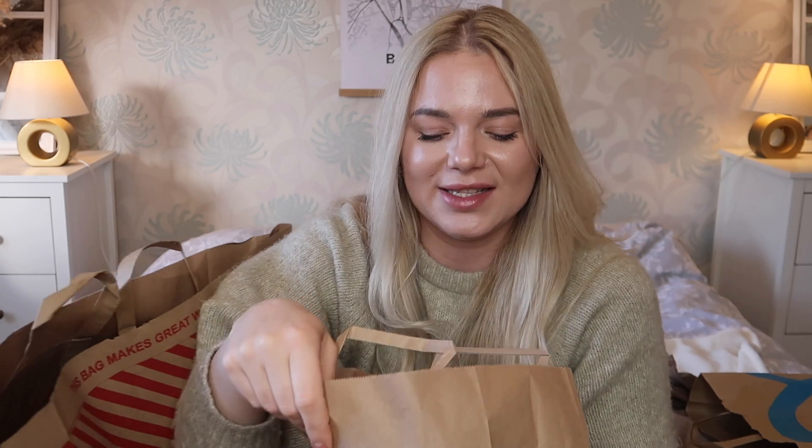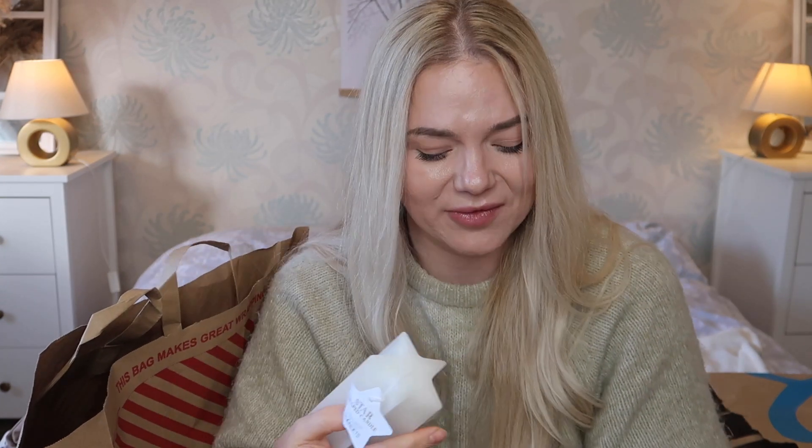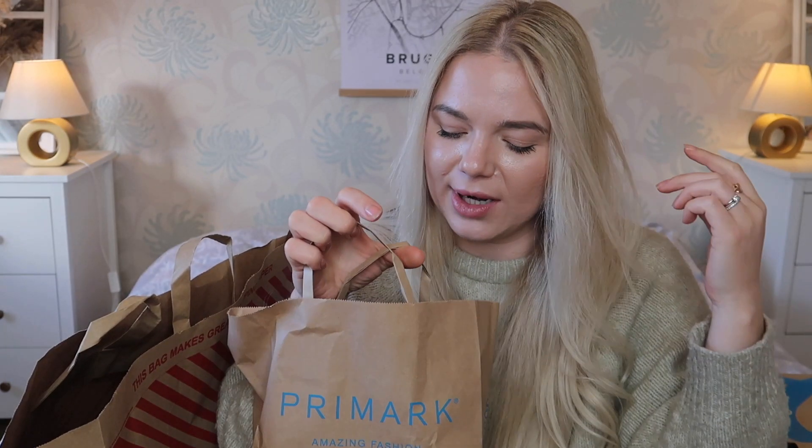I got candles — I saw these in Freya's haul and I was looking for them. These are star-shaped pillar candles and they're only one pound fifty. I got two of them. When I decorate for Christmas I'll put them on both sides of the mantelpiece or in front of the fireplace on the marble stand. They are so pretty. I don't think I'll light them — they're purely for decoration as they probably won't have quality wicks.